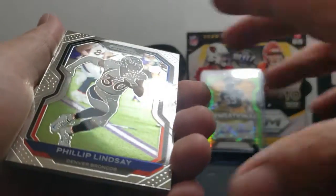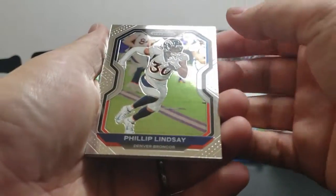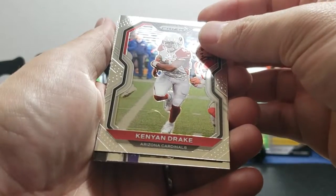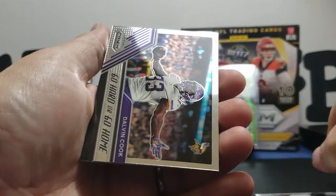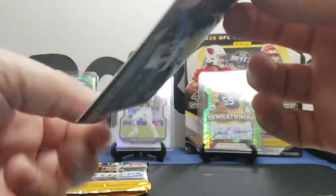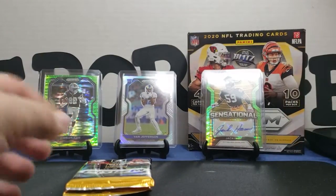I worked a lot of NBA Prism — I don't know if you guys go back to check it out, I had a good time doing those too. I got lucky, I didn't get any mega boxes, just the blasters, but I pulled some autos, quite a few actually. We got Phillip Lindsay base, Kenyan Drake base. Looks like it's going to be Dalvin Cook — go hard or go home. And a Derrick Brown rookie — go hard or go home.